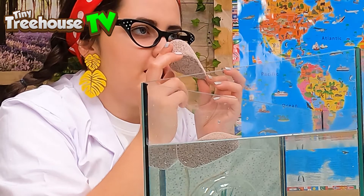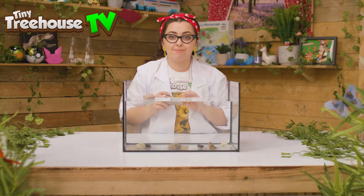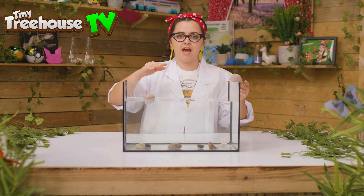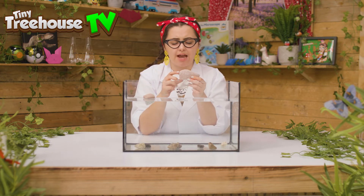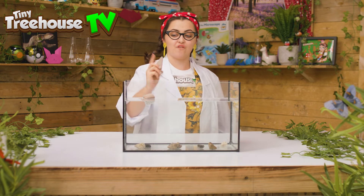It's a very special stone because of how it's created. It's made by volcanoes. Sometimes when hot liquid rock runs down and meets water, it gets cooled very quickly. Then air gets trapped inside and it creates this stone. Air is lighter than water, so this rock floats.